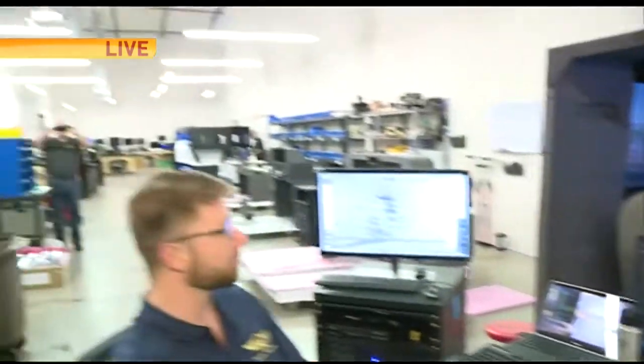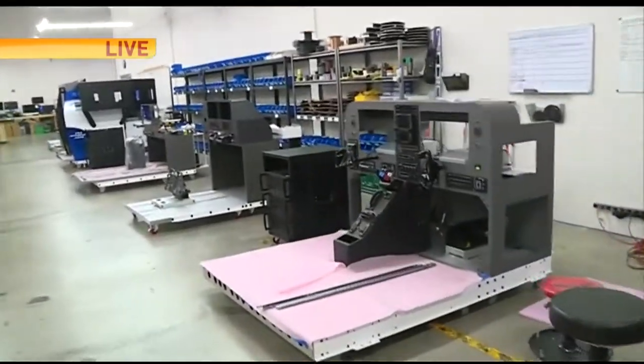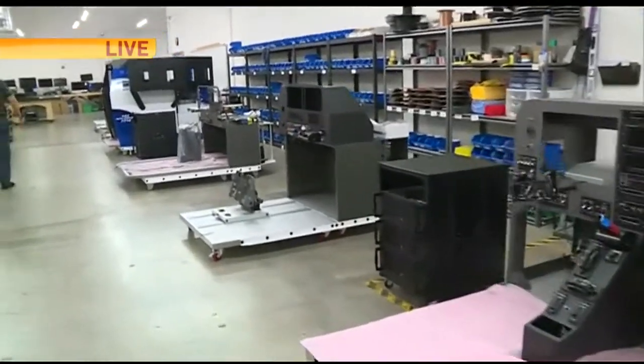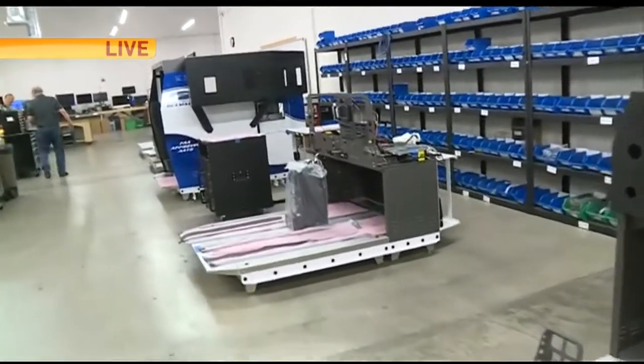If you guys take a look down here, you see a long row of flight simulators in the process of being built. How long does it take — let's walk and talk — how long does it take to build one of these babies? Sometimes two weeks, sometimes over a year.